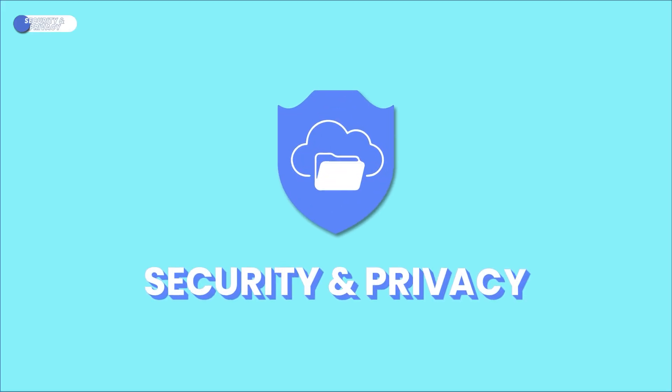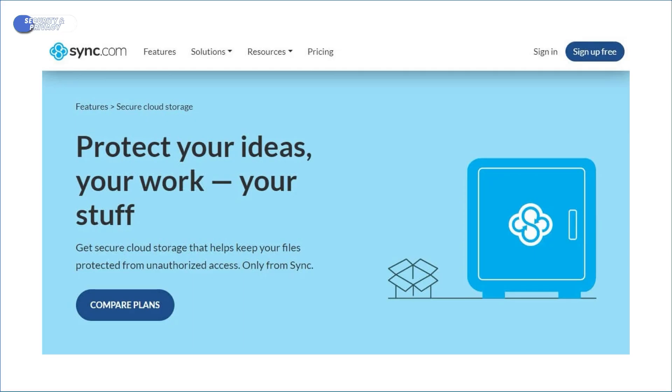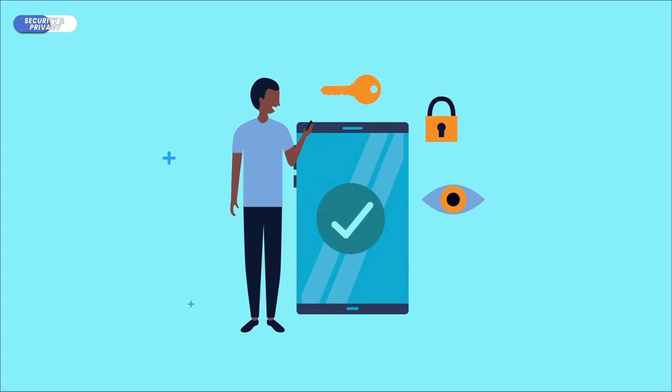Now let's explore Sync's strongest suit: security and privacy. They use zero-knowledge encryption, which means that your information is encrypted on your computer with a unique encryption key that only you know. That way, no one — not even Sync — can view your data after it's been encrypted. Many popular platforms like Google Drive or Dropbox do not use zero-knowledge encryption, opening up your data to prying eyes whenever you make a file transfer. So it's refreshing to see that the folks over at Sync care about our privacy enough to make this a standard feature.